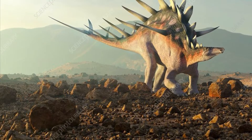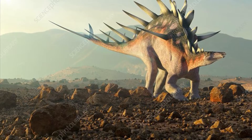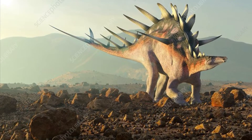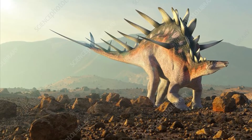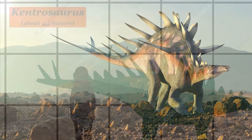Among the spiked and plated dinosaurs of the Jurassic period, one stands out for its unique combination of size, armor and defensive adaptations. This is Kentrosaurus, a smaller but no less fascinating cousin of the more famous Stegosaurus. Join us as we uncover the world of this remarkable dinosaur.